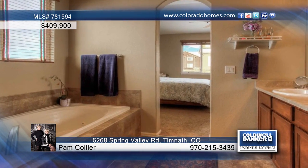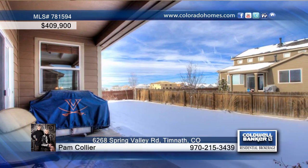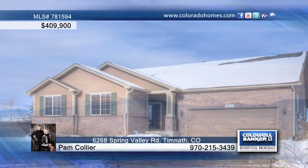Gorgeous mountain views and maintained green belts are found on both the south and west sides of the home. Pam Collier has the keys and would love to give you a private showing. Call now to find out how to make this home yours.